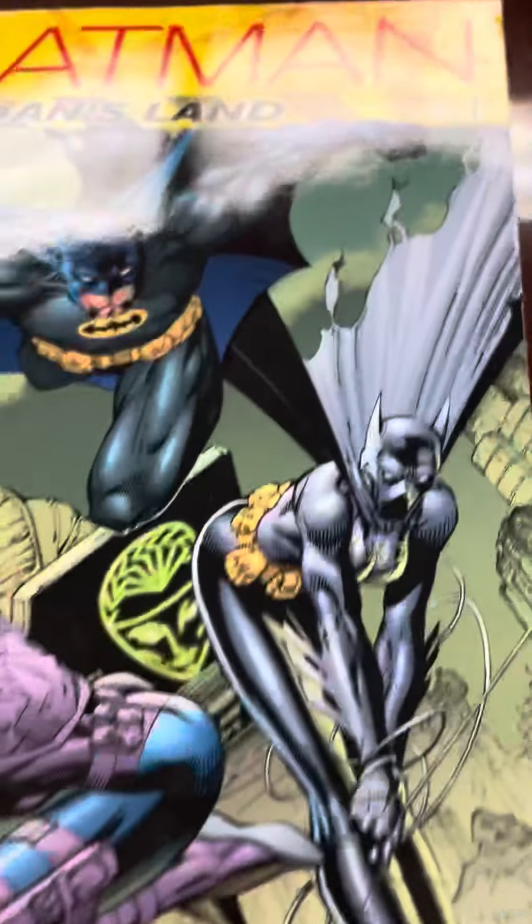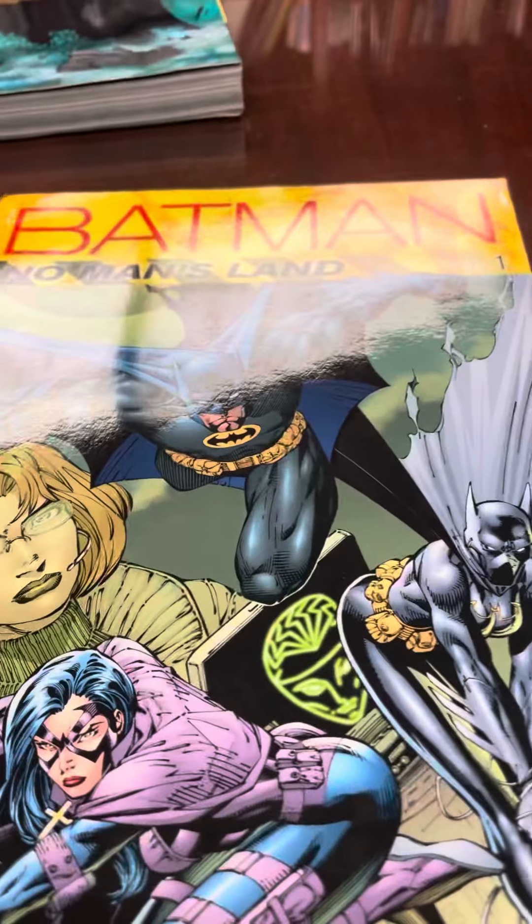Hello out there in YouTube land. I know it's been a while since I've been on, but I've been busy — I've been away from my computer and away from home. I just want to do a quick haul video of what I got in the mail today, and the first one is No Man's Land.